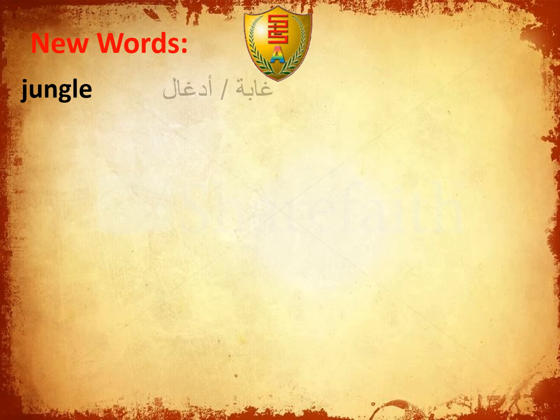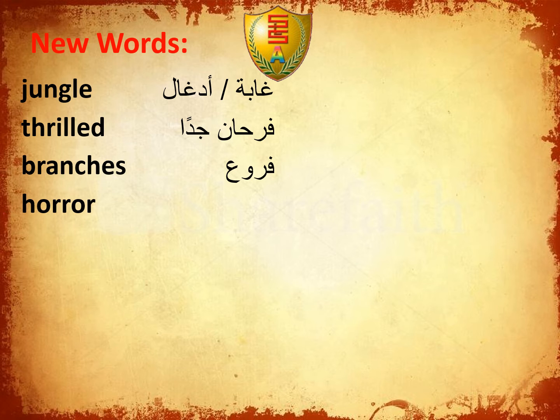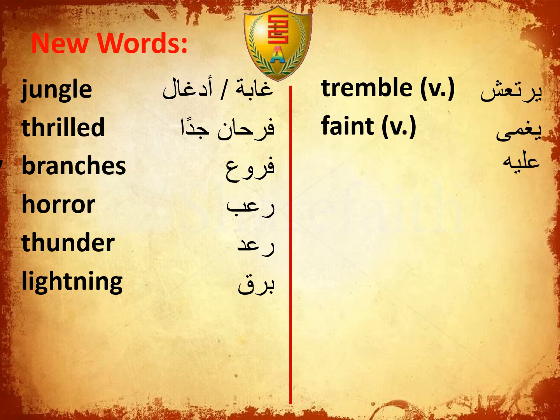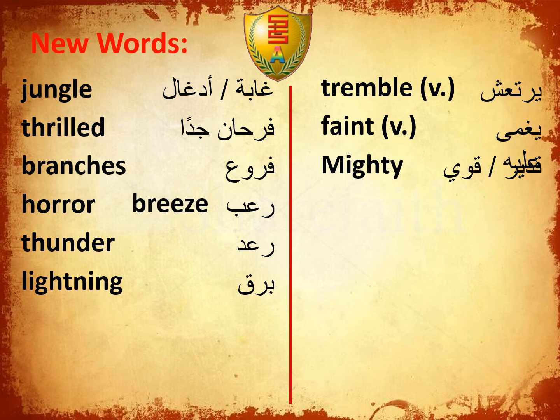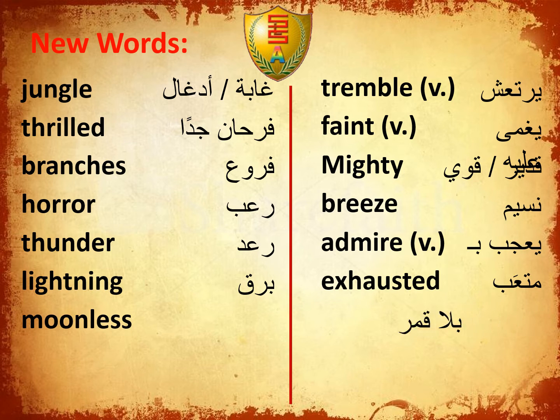Let's start with some new words: Jungle, Stroke, Branches, Horror, Thunder, Lightning, Trample, Faint, Mighty, Freeze, Admire, Exhausted.